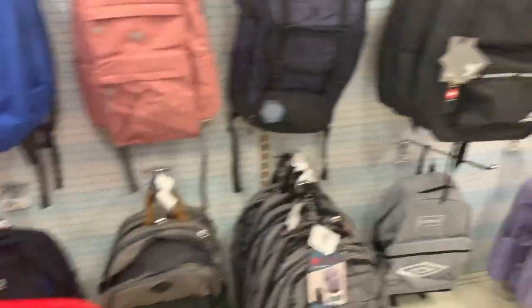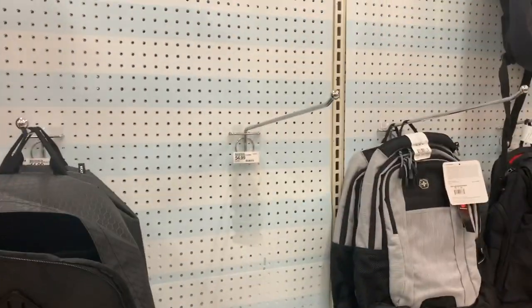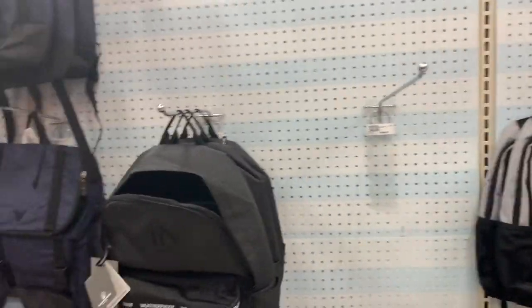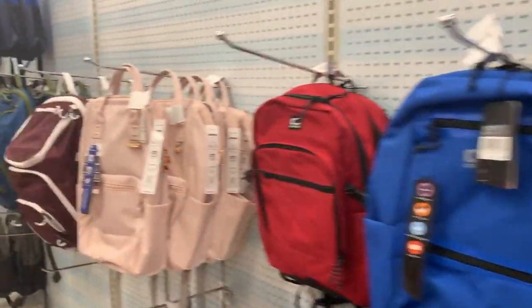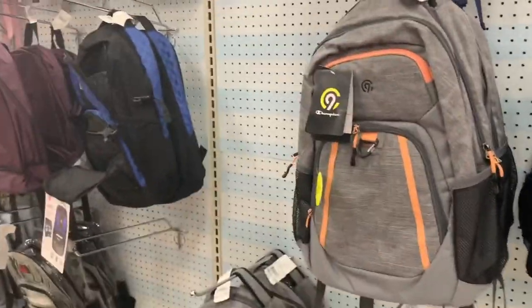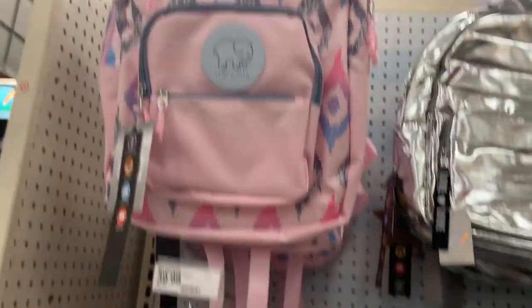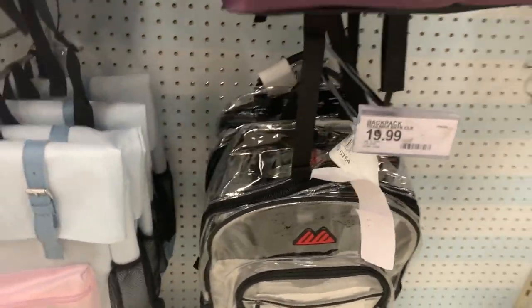They have so many cute things. I love the fact that they have so many options. Some people are already taking backpacks — that's how you know it's serious. I like some of these but I can't imagine being a girl carrying personal stuff like a tampon in a clear backpack and everybody knowing. No thank you — I don't want anybody to know that!